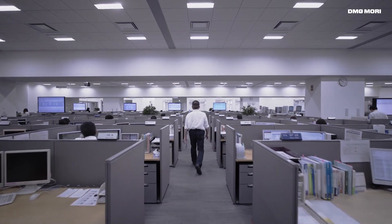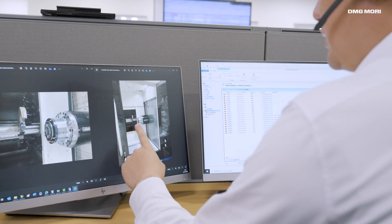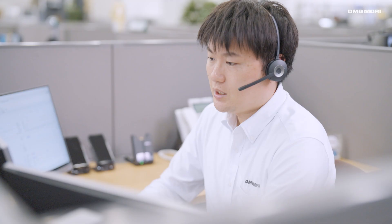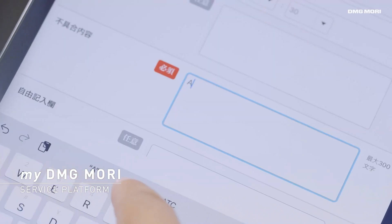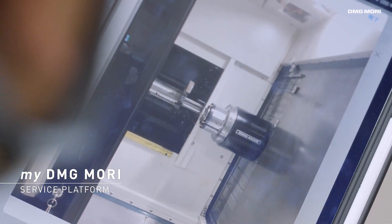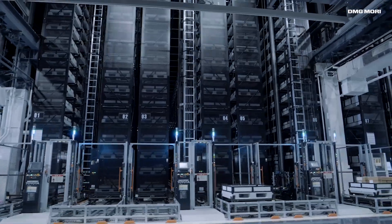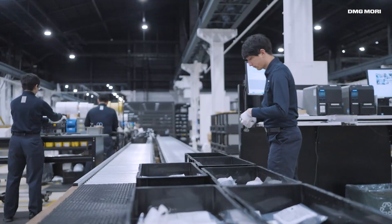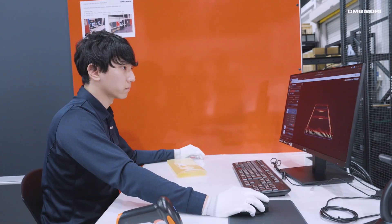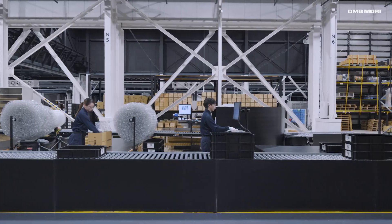Iga Campus is also the center of after-sales service in Japan. 80 experienced service engineers are available 24/7 to respond to customer inquiries. Customers can choose to make service inquiries either by phone or through myDMG Mori. At the Iga Global Parts Center, more than 120,000 parts are stored in the 13,000 square meter warehouse. With a precise and efficient system in place, we ship 90% of the requested parts within 24 hours.